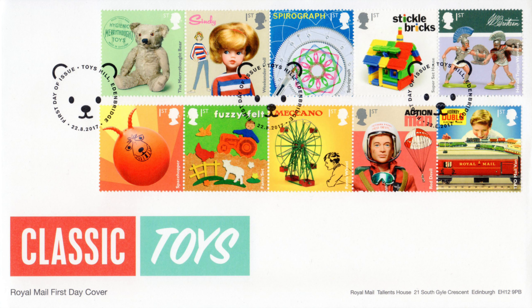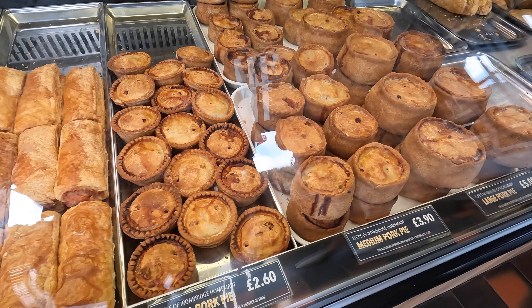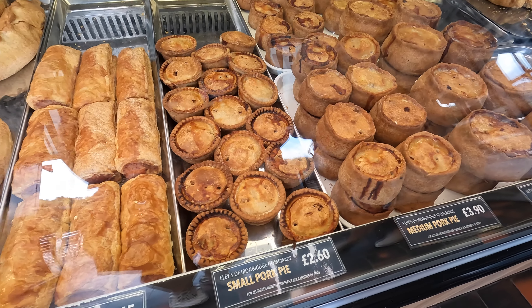I think we could have ice cream and a pork pie - sounds good. We'll get the pork pie first. Oh, that's a lot of pork pies - large pork pie, chilli pork pie, medium pork pie.